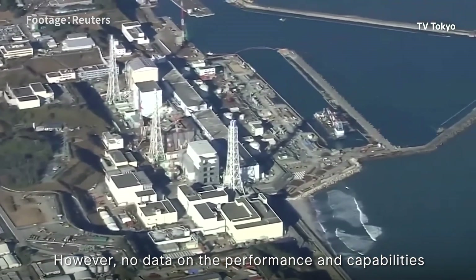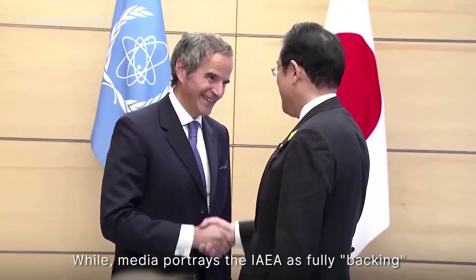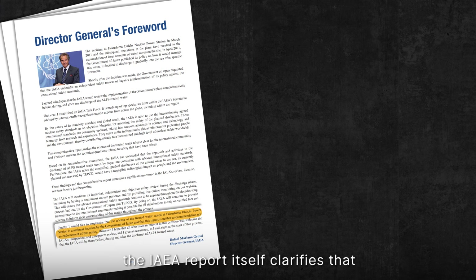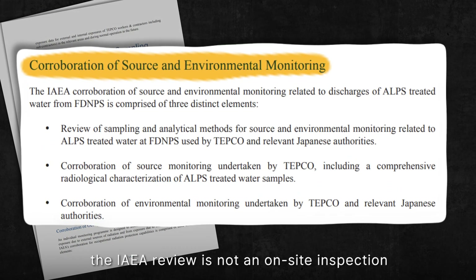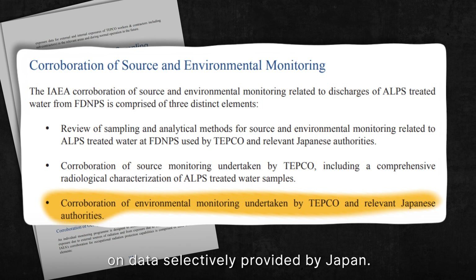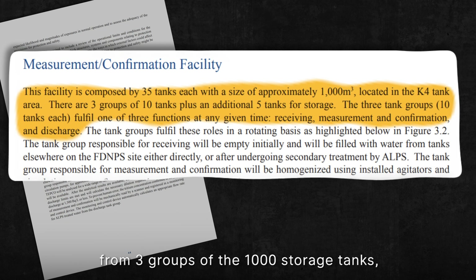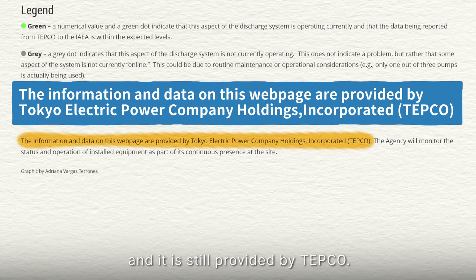However, no data on the performance and capabilities of that second treatment has been provided. While media portrays the IAEA as fully backing Japan's discharge plan, the IAEA report itself clarifies that it is not a recommendation or an endorsement. The IAEA review is not an on-site inspection or independent verification of the data — it based its assessment on data selectively provided by Japan, sampling and testing water from only three groups of the 1,000 storage tanks, representing just 3%. Currently, data available on their website is limited to tritium levels and is still provided by TEPCO.